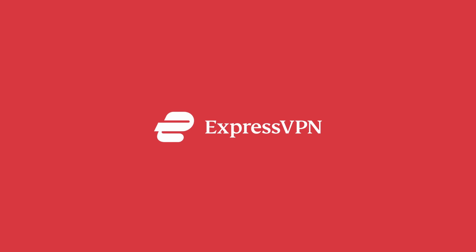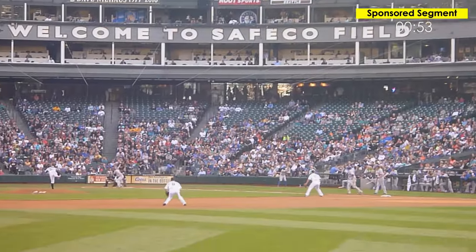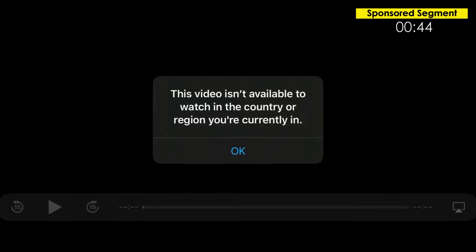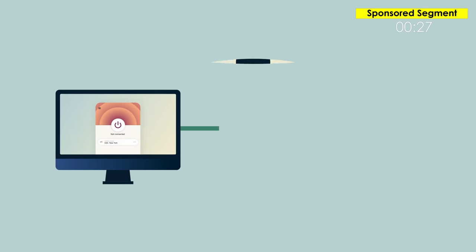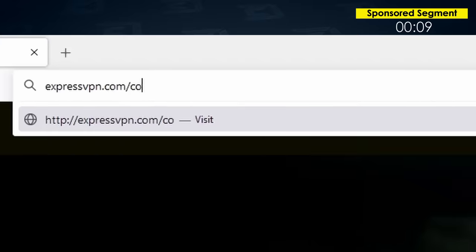Today's sponsor: ExpressVPN. If you're not using a VPN, you're not internet-ing correctly. It gives you access to content that isn't available in your country or region. ExpressVPN also gives your data an additional layer of encryption while it's out on the open internet, making you basically invisible to everybody else — kind of like Kevin Bacon in Hollow Man. Go to ExpressVPN.com/corridorcrew and if you sign up for a year, you get three months free.